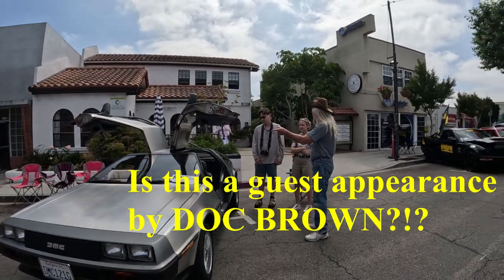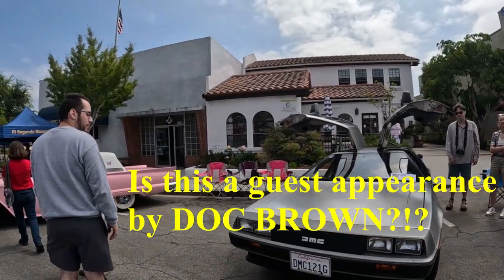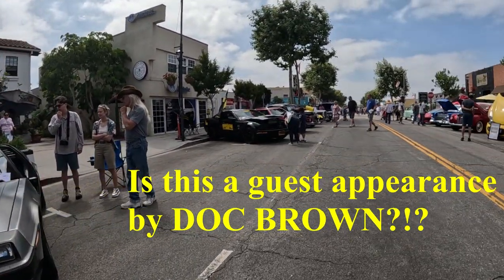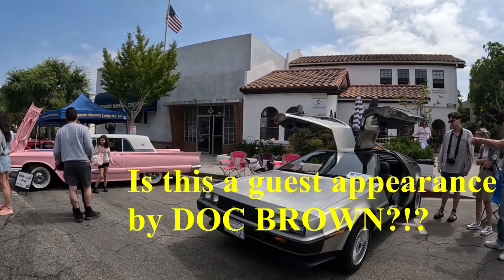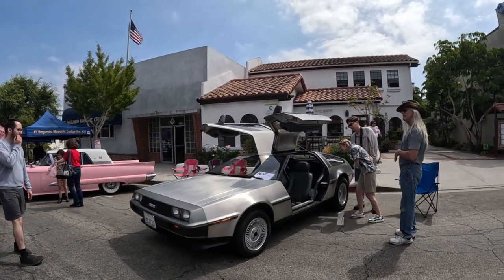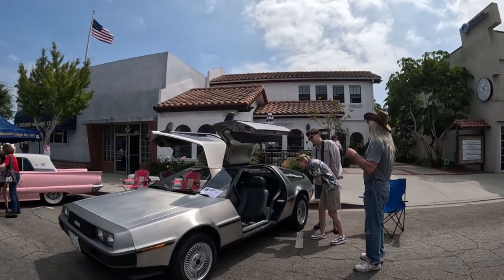Number 5. The DeLoreans were only manufactured from 1981 to 1983 and only 9,600 units were made. And believe it or not, there are still about 6,500 still around.